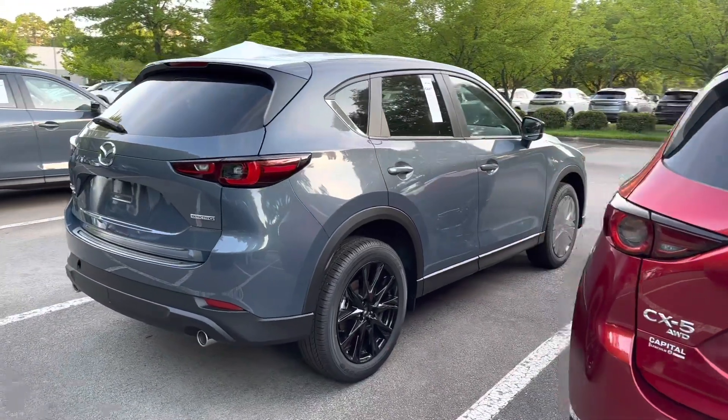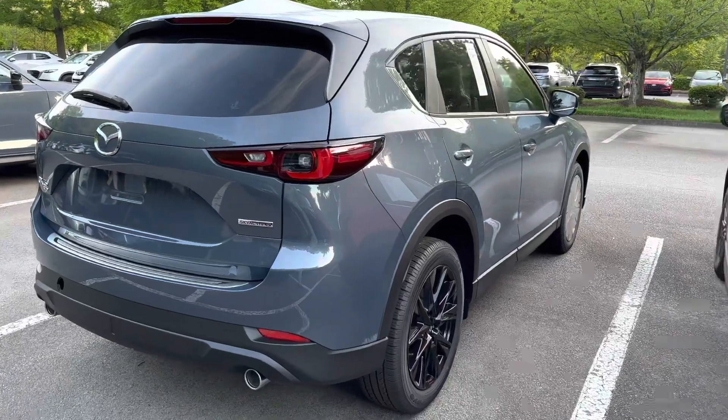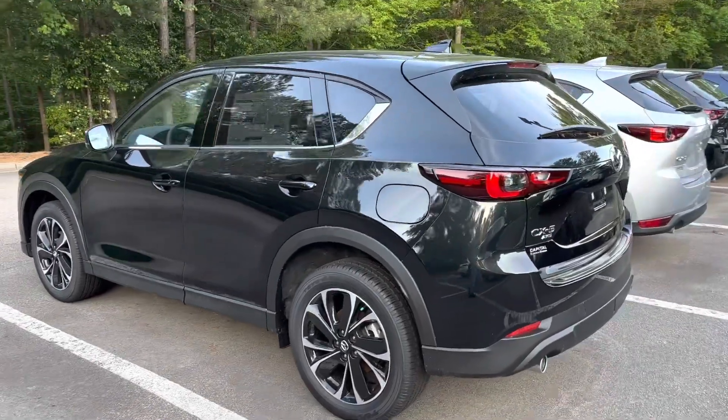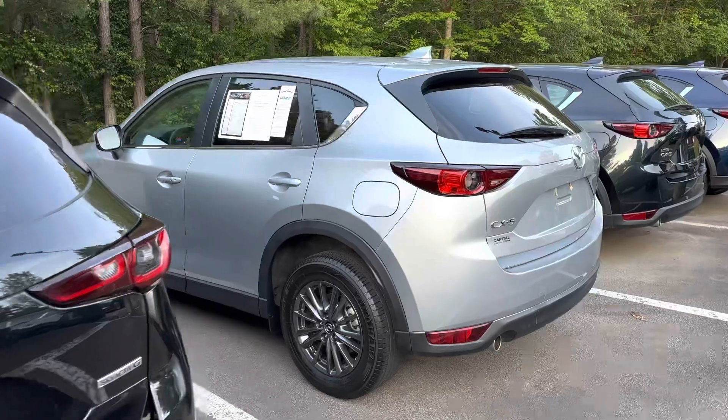This is the newest color, the carbon metallic gray. We've got the jet black. This is your sonic silver.